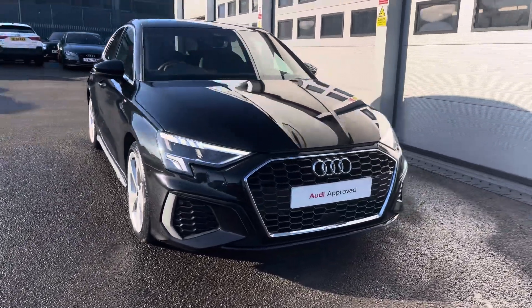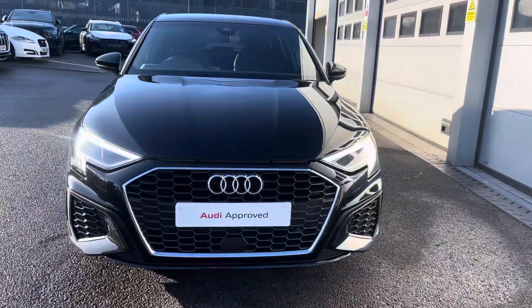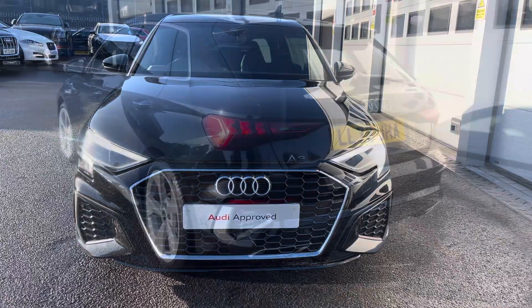Today I'll be taking you around this approved used Audi, which comes with a minimum of 12 months warranty and a minimum of 12 months roadside assistance.